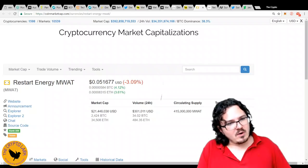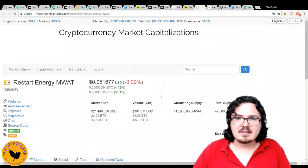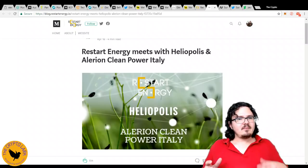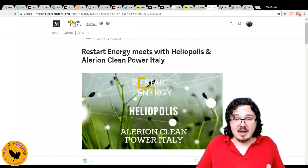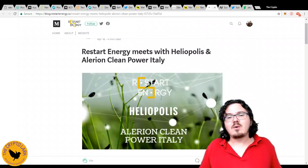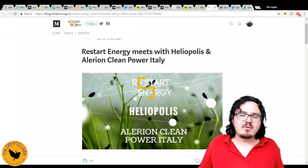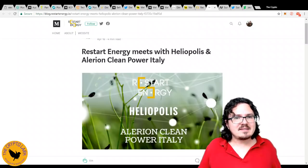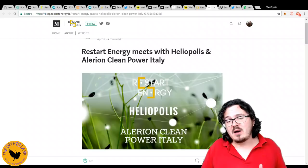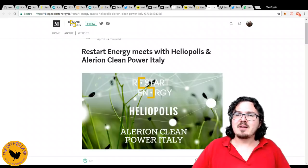With such a low market cap, Restart Energy has a lot of room to grow. They've been getting some interesting partnerships. This is not official yet, but they are in conversations aiming for a partnership with Illyrian Clean Power in Italy — so we'll have to wait and see. Waiting to see some really big partners, though, which is where the previous three projects have been doing so well, getting really big partnerships all around the world.